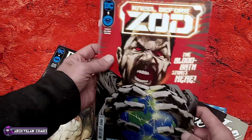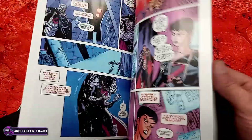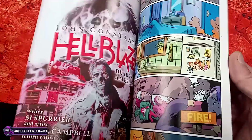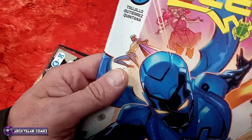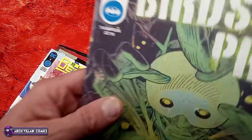Kneel Before Zod number one - let's inspect this one, give it a tappy tappy. Oh, it's all flimsy and floppy, not good. Fire and Ice: Welcome to Smallville number five - flimsy. Blue Beetle number five - I guess we're giving all the comics the tappy test this week. Very flimsy. Birds of Prey number five - flimsy.